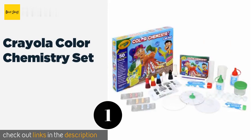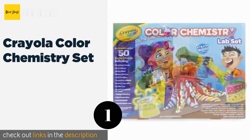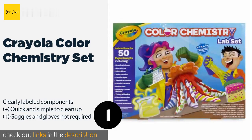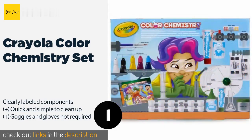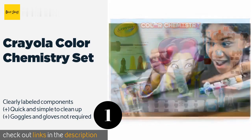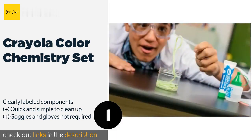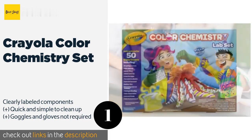The number one is the Crayola Color Chemistry Set. With this set, children will use the included art supplies to apply what they've learned in school to create glow worms, slime, an erupting volcano, a tornado in a bottle, and more. The accompanying booklet explains the science behind it all. This product is available on Amazon for $20.